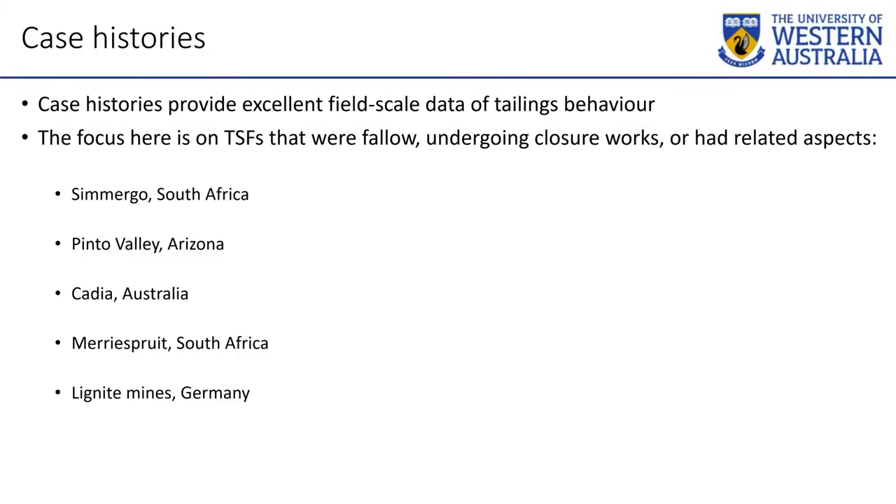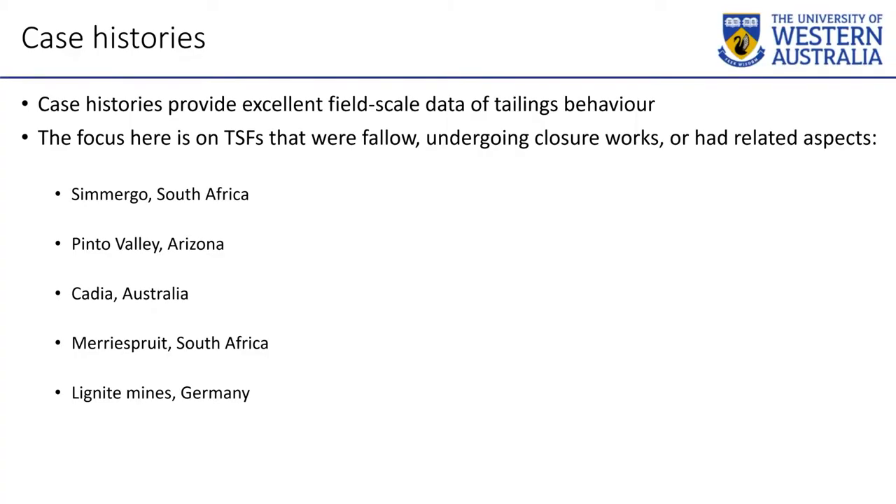Now the case histories, which I think will be more interesting with the theory behind us. Sumergo in South Africa; Pinto Valley in Arizona, which is a really good case history for Western Australia; Cadia in Australia — not a closed TSF but with very relevant lessons for closed TSFs; Mary Sprite in South Africa, which was nominally a closed TSF that was being used inappropriately; and lignite mines in Germany, which were failing in a pretty frequent manner after closure, having flow slides near lakes — quite relevant to the discussion of closed landforms.